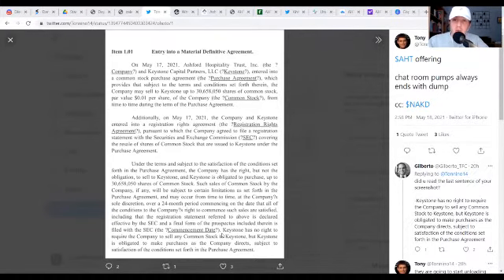Here we have the purchase agreement between AHT and Keystone Capital Partners. This is a pretty run-of-the-mill debt-to-equity offering — nothing too fancy. We can see that AHT may sell to Keystone up to about 30 million shares of common stock. But keep in mind, right at the bottom, it says Keystone has no right to require the company to sell any common stock — but they are obligated to make purchases if AHT directs them to. That's good news for AHT investors, because it shows AHT is in complete control of the situation and will only sell stock to Keystone if it betters their overall financial picture.